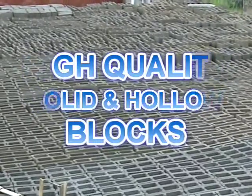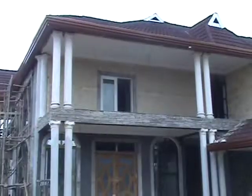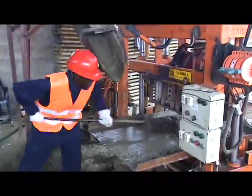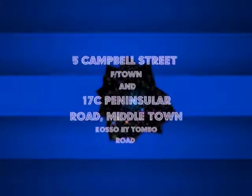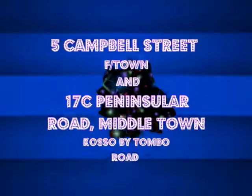So for your high quality solid and hollow block them, balusters, cobstone, window mold, and Roman pillar, na for camp to be — na Momoke Block Factory, we block factory — then a 70C Peninsular Road, Middle Tongue, Koso by Tombow Road.